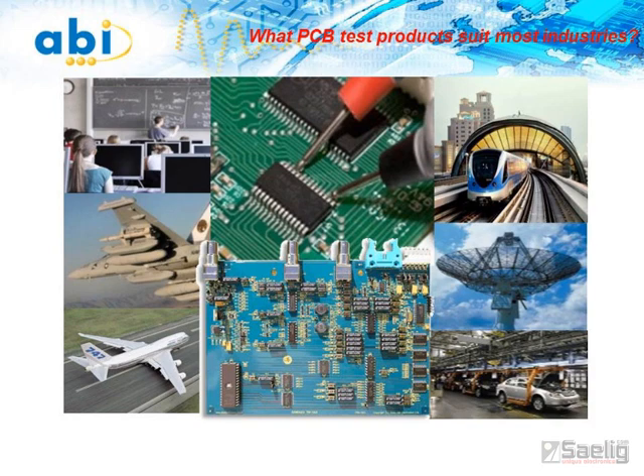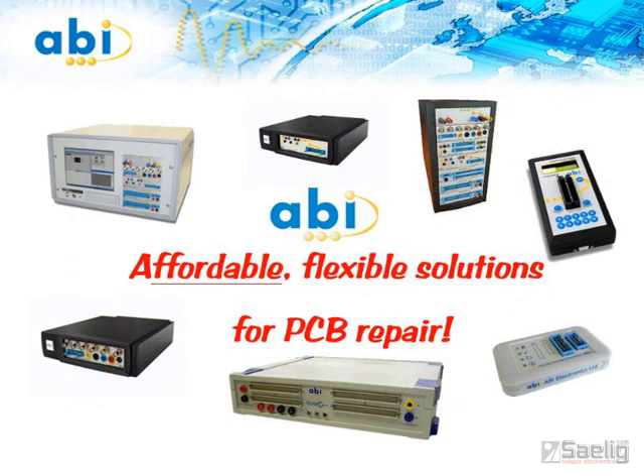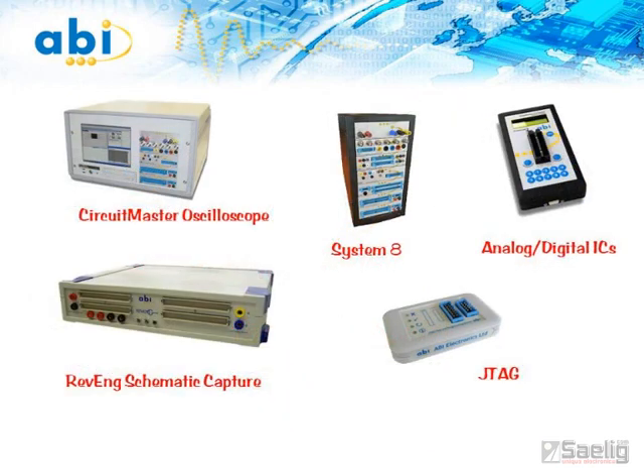What if the electronics in use was designed in the 70s or 80s and there's no documentation? Companies worldwide have turned to ABI Electronics products for affordable, intuitive PCB test equipment ideal for conditions where repairs are needed with a minimum of information and training. ABI's PCB repair range includes complete modular test solutions, as well as analog and digital IC testers, reverse engineering units for creating schematics from obsolete boards, and precision active oscilloscopes.